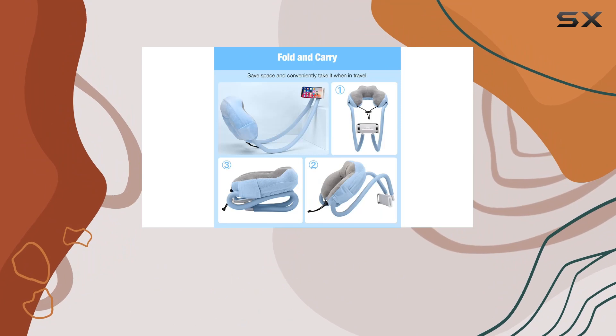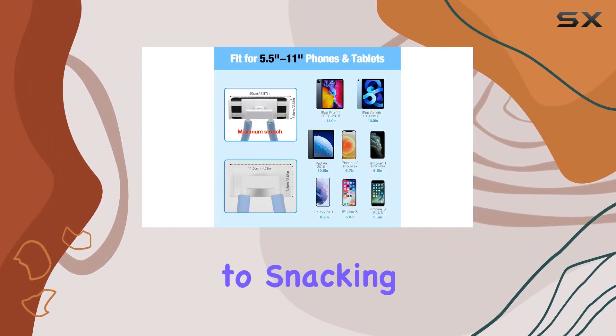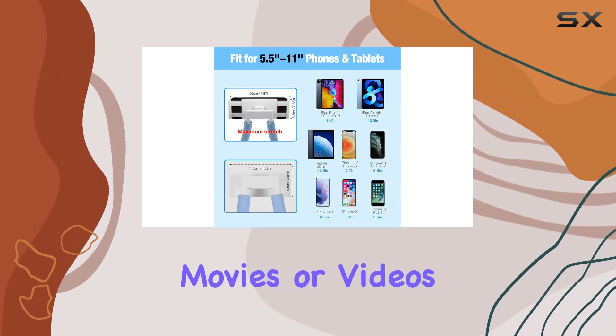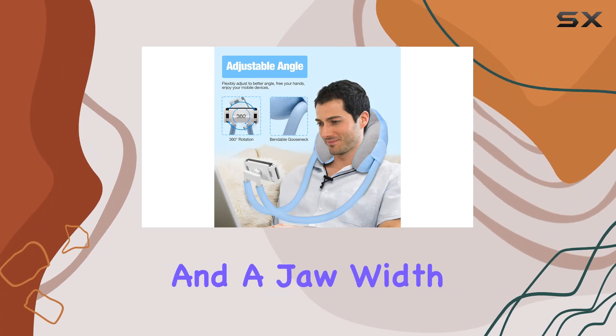Or even sitting upright in bed, this holder's got your back — literally. Say goodbye to hand strain and hello to snacking while watching your favorite movies or videos. With its 360-degree rotatable clip and a jaw width that fits devices.